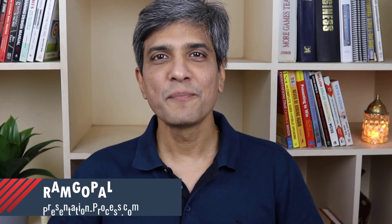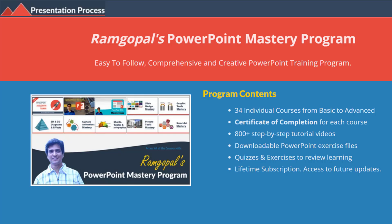I'm Ram Gopal from PresentationProcess.com, the creator of Ram Gopal's PowerPoint Mastery program, the most comprehensive and creative PowerPoint training program available online.